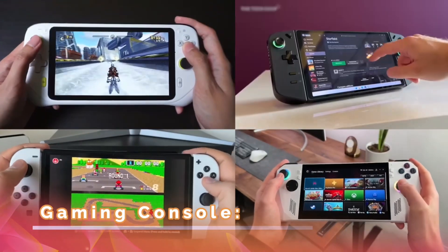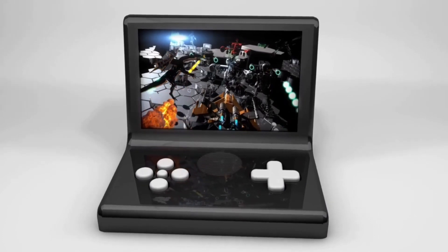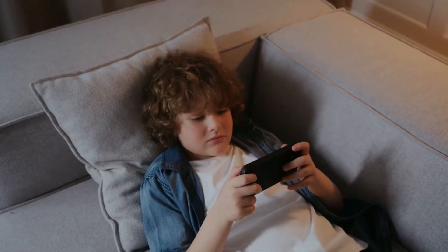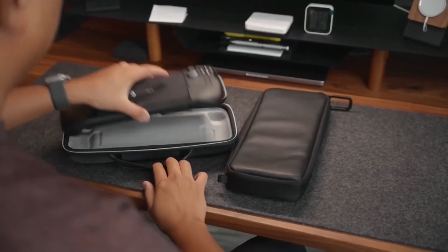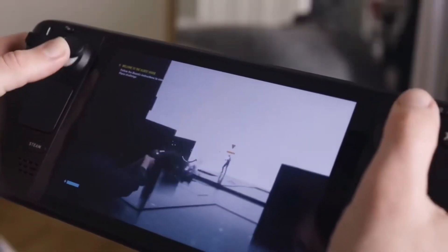Gaming Console: The PlayStation 5 and Xbox Series X/S have been making waves in the gaming world with their powerful hardware and innovative features. These consoles offer a new level of gaming experience with their advanced graphics and lightning-fast loading times.